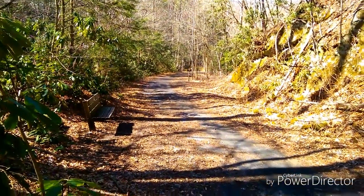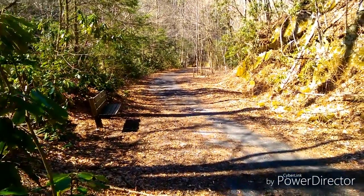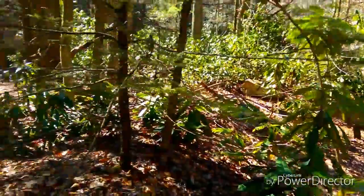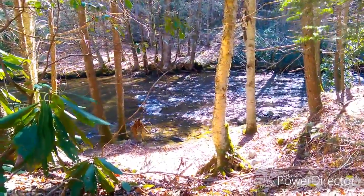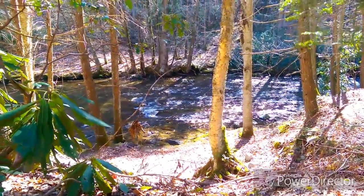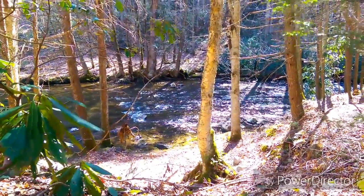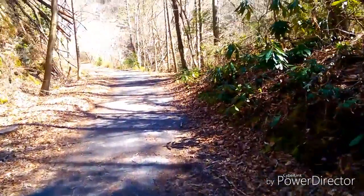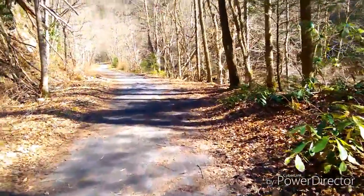Well, the Appalachian Trail has met up with the Virginia Creeper cyclist trail — I mean, obviously it's a walking trail as well, but I see it's primarily used by cyclists. This is very pleasant. So I guess we follow this a little ways and then it dips off into the wood line again.